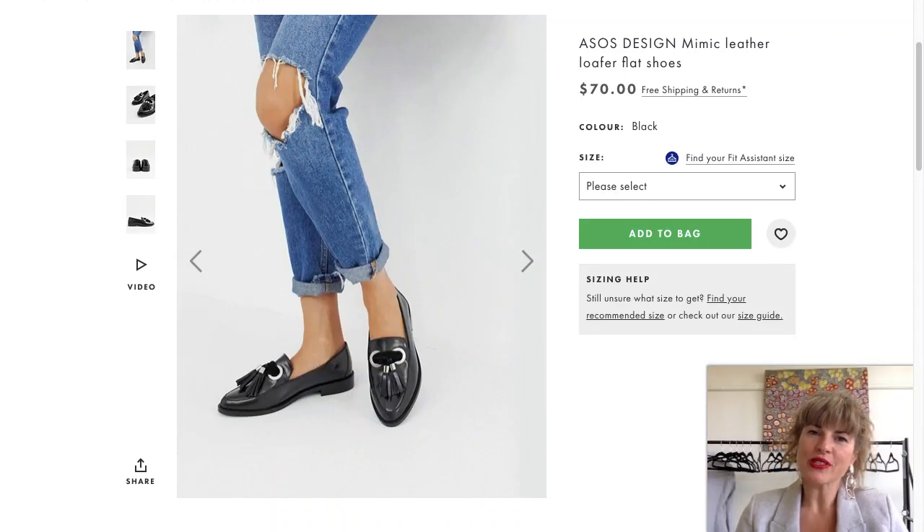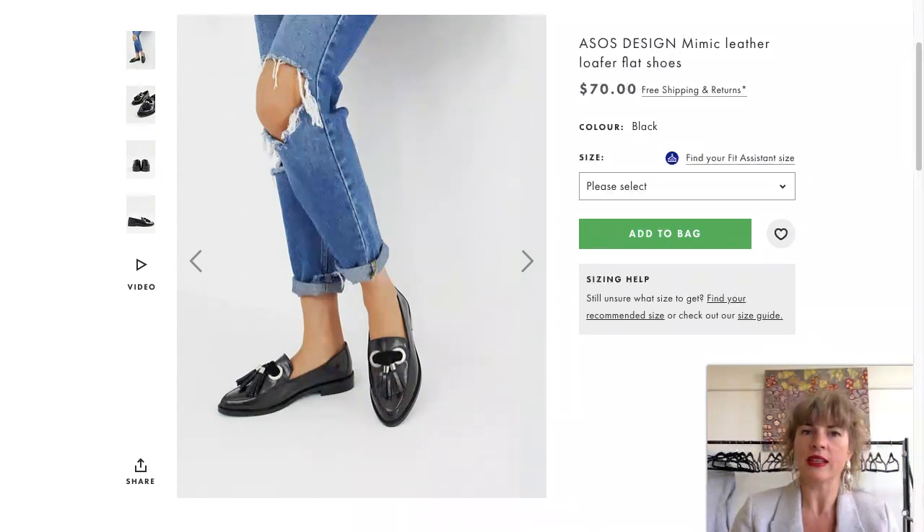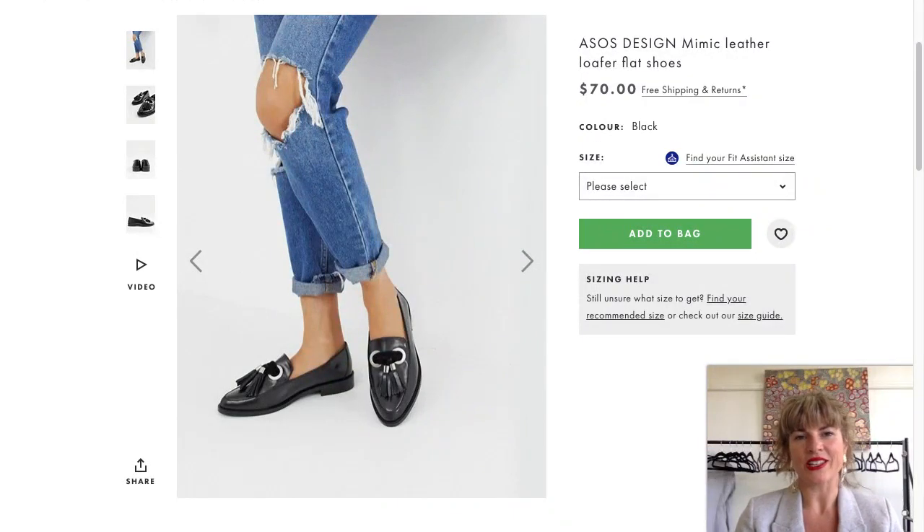Hi everyone, Annika Walker here, personal stylist. Today's shop share video is all about shoes. As soon as we have that change in season, our footwear really changes. I had a gorgeous email from a client who wants to update her shoe department - she feels a little classic in her shoe choices and wants to jazz things up. I've tried to find pieces that are on trend but still have classic edges to take you from season to season.